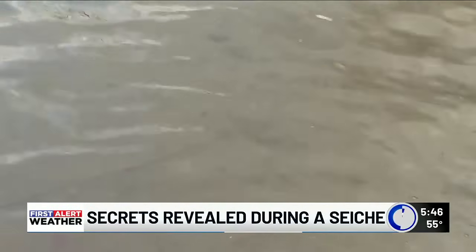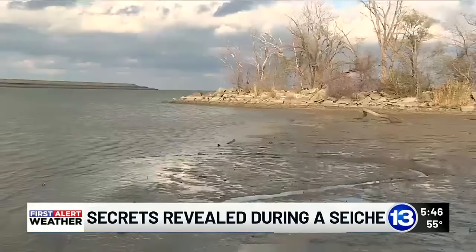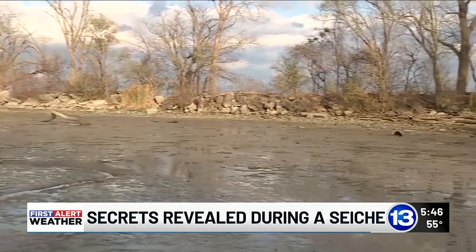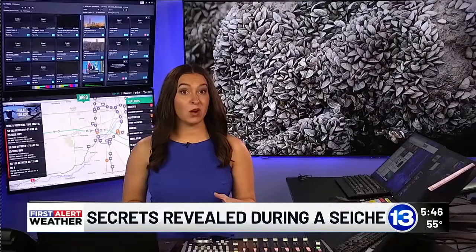Other secrets beneath the surface include: the faster a Seiche happens, the more things that get stranded. There's crayfish, all kinds of macro invertebrates like little amphipods and things crawling around the rocks.